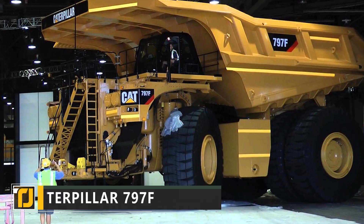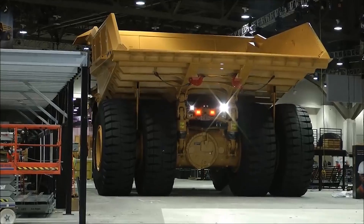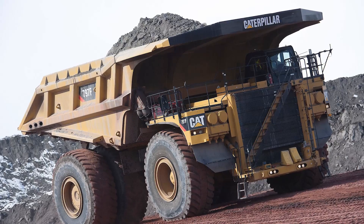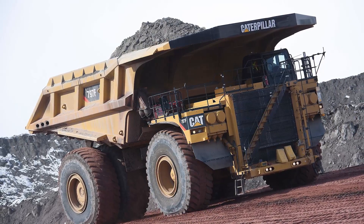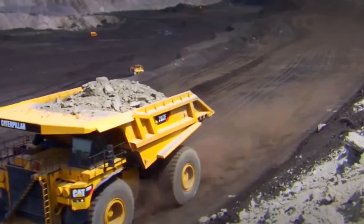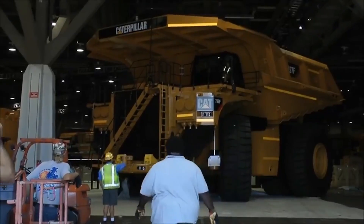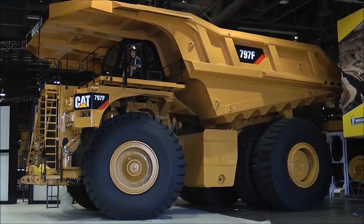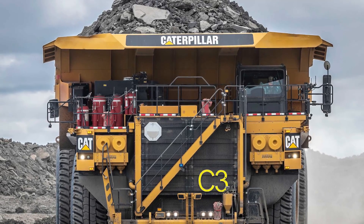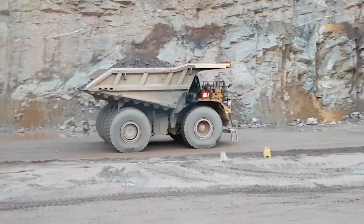The Caterpillar 797F is a heavyweight mining truck that's sure to turn a few heads. Moving tons of raw materials from one place to another doesn't need to be a struggle with this vehicle. It can haul up to 400 tons per trip. If you thought the tires on an SUV were big, you'll be amazed by the 13-foot tires on the Caterpillar 797F, which push the total height of the vehicle well past 23 feet tall.